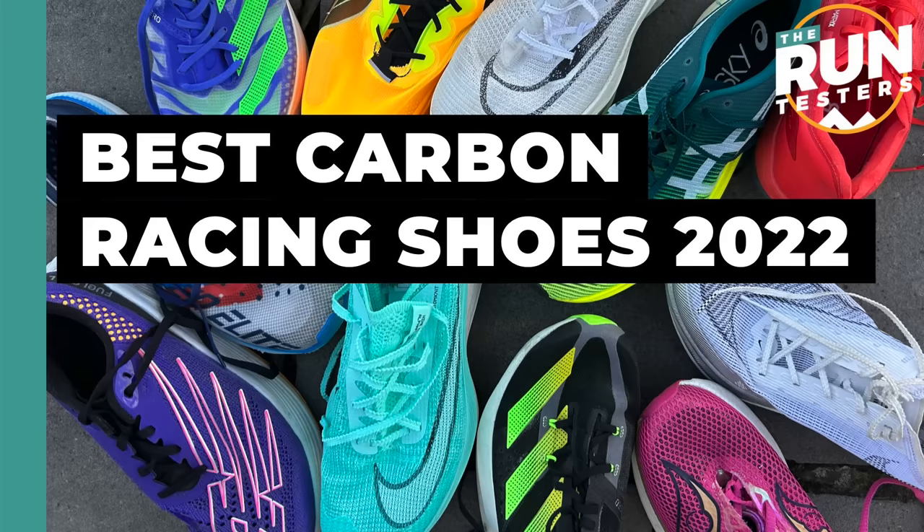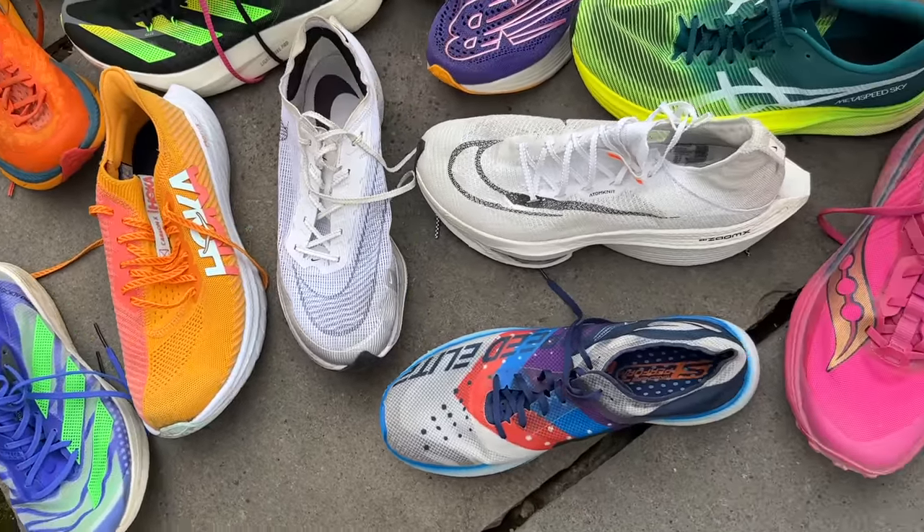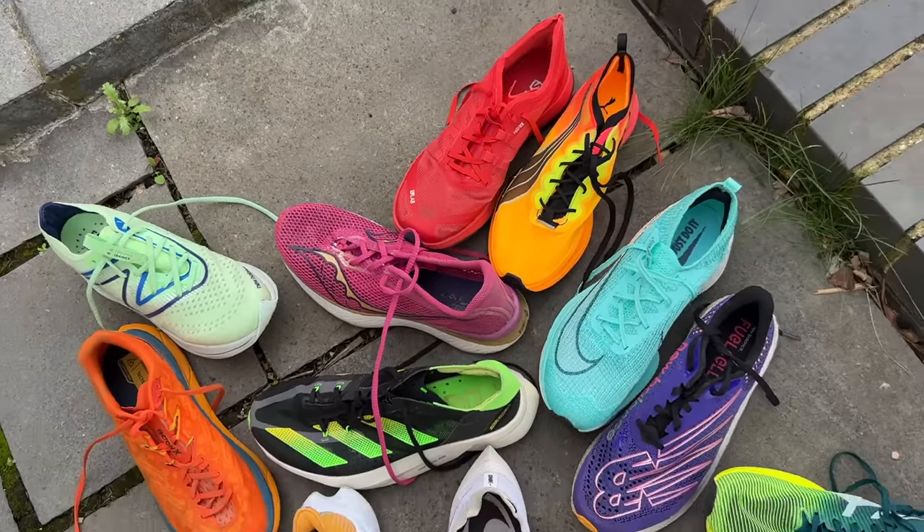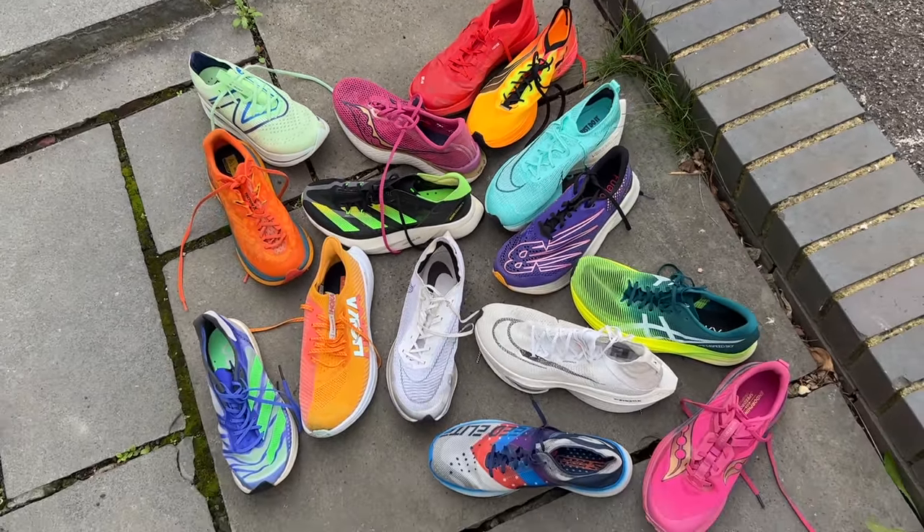Hello and welcome to The Run Testers. My name is Nick and I'm Tom, and this is our big guide to the best carbon plate running shoes in 2022. Carbon shoes — how are we going to do this? It's tricky this year. It used to be the case we just talked through all the shoes because there were only about 10, but now there are way too many. We're only going to talk about shoes that are currently available and the best on the market. At the end, we'll have a section entirely dedicated to trail carbon shoes.